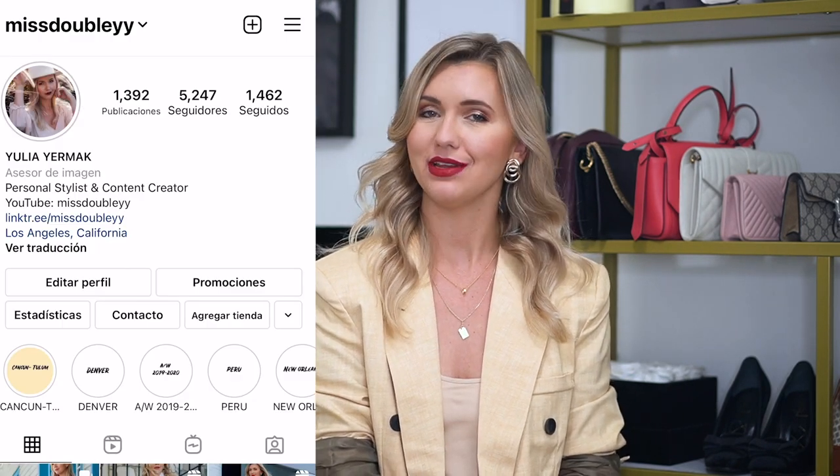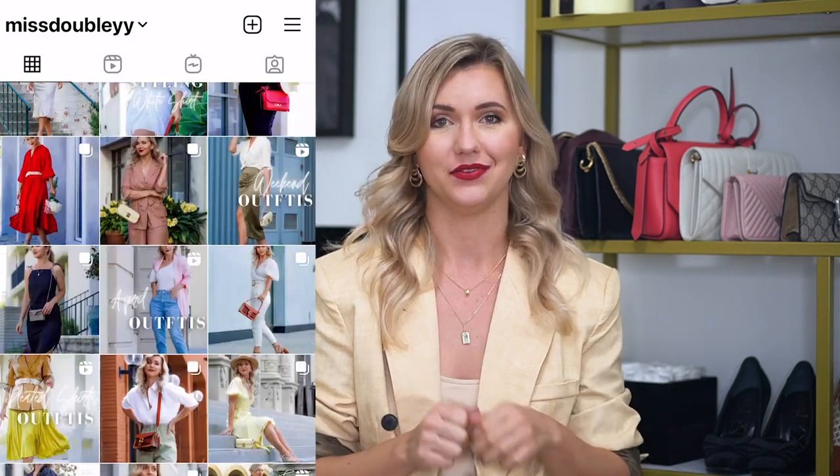Hello my beautiful people and welcome back to my channel. My name is Yulia and today I have a new styling video for you. I'm going to show you six beautiful day to night outfits — six outfits that you'll be able to wear during the day and then, by changing a couple of things and special accessories, you'll be ready to enjoy your night dates.